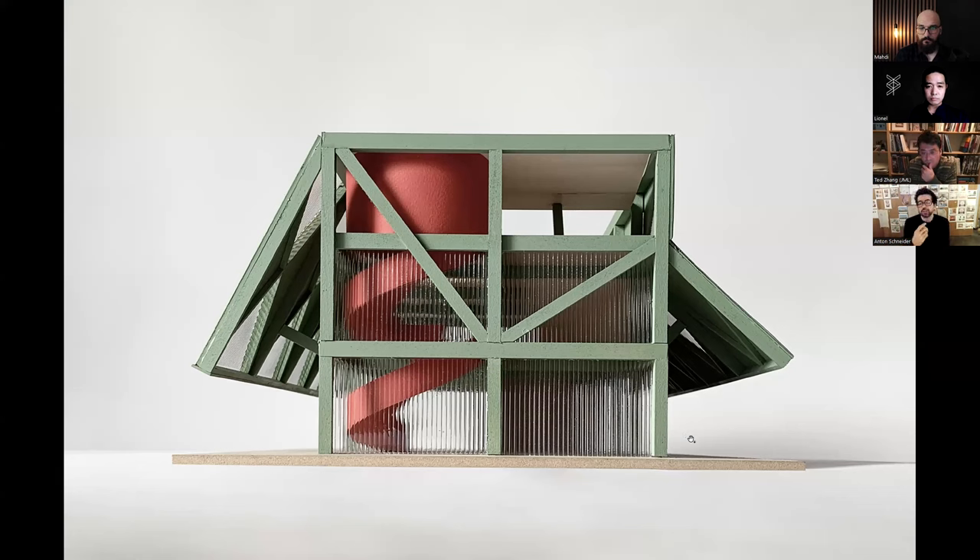What we ended up doing was reshuffling the entire interior — all the program got completely reshuffled. We made that kind of passage through the building. We thought it was important that, even though it's not the main entrance, the building acts as a gateway to the park. You have to go through the building to go into the park.